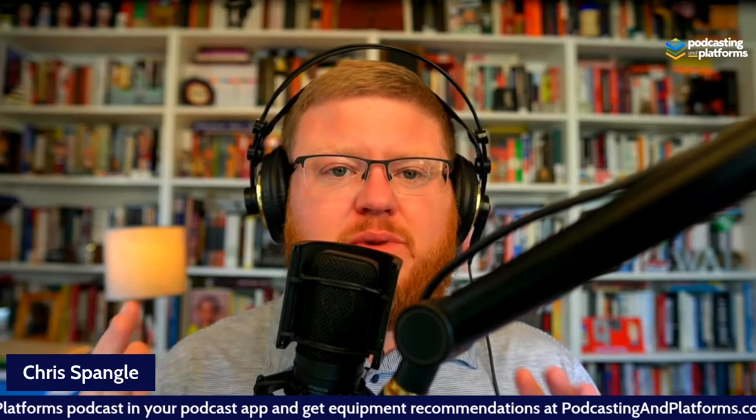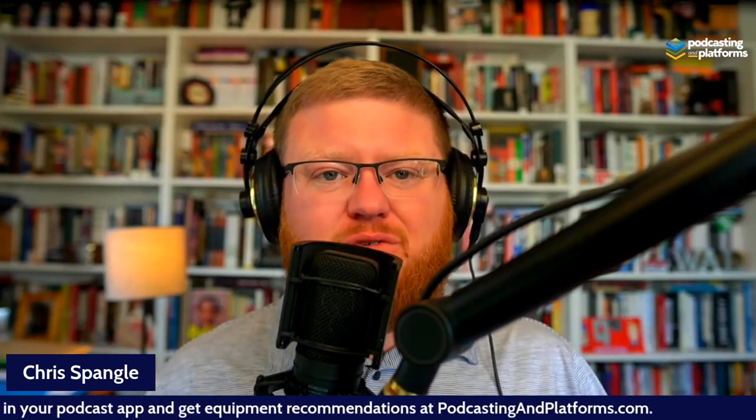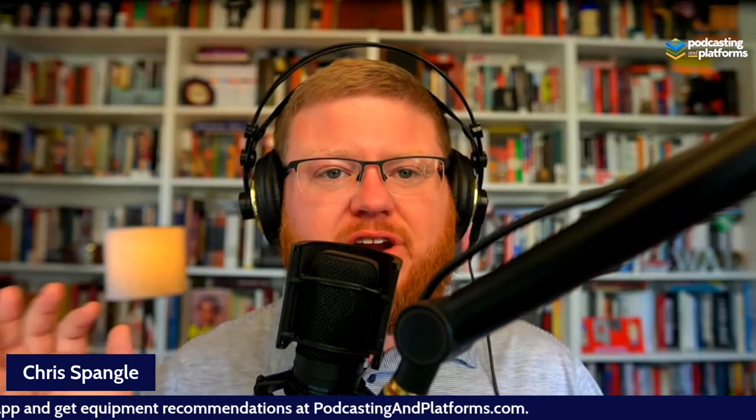Hey everybody, my name is Chris Spangl. Thank you so much for being here on Podcasting on Platforms. We're truly grateful that you're here, and if you want to hear an expansion on some of these topics, please go download the podcast in any podcast app or at podcastingonplatforms.com.